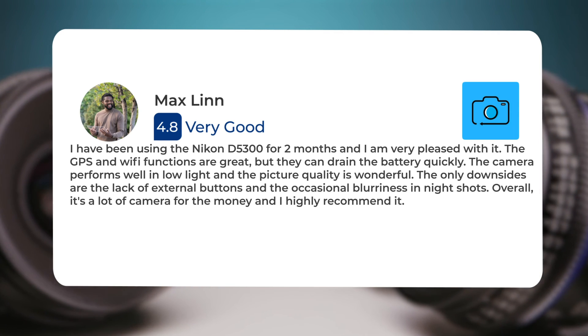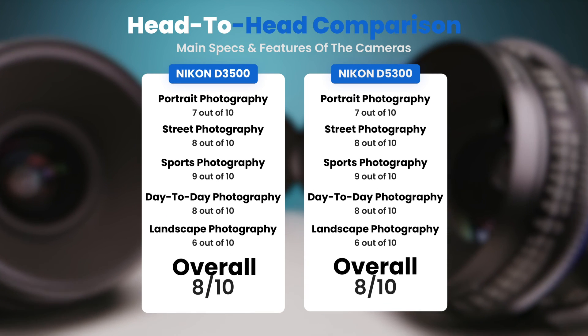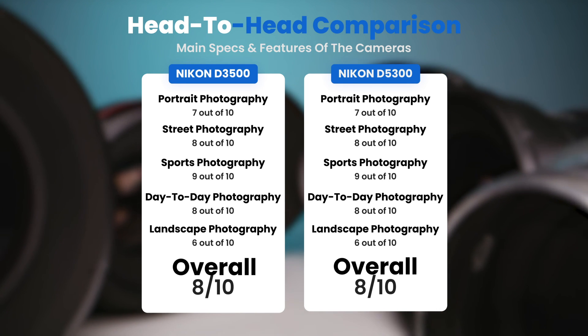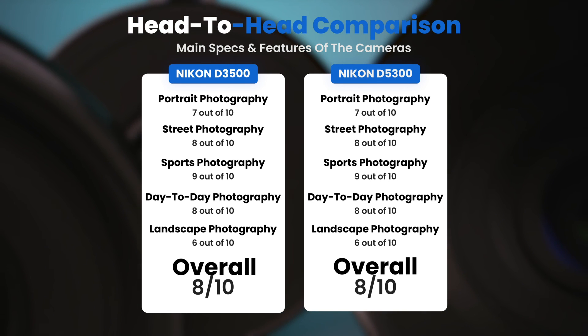To conclude, here are our overall ratings for both of these cameras. Nikon D3500: we will give it an overall rating of 8 out of 10. Nikon D5300: we will give it an overall rating of 8 out of 10.